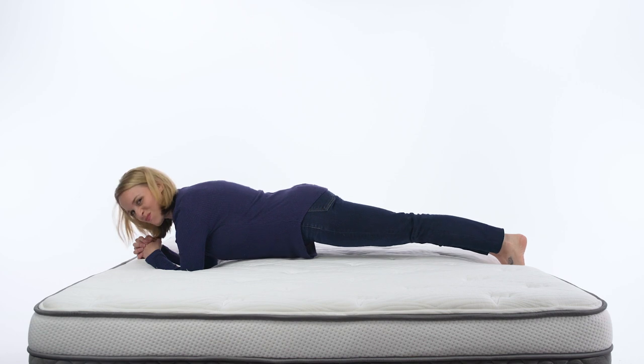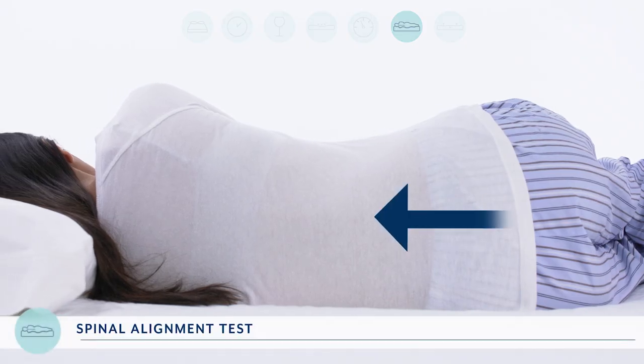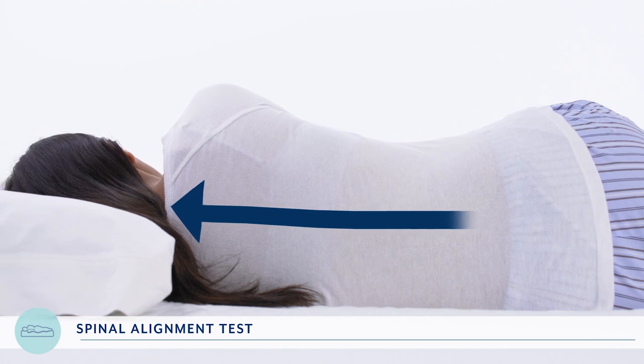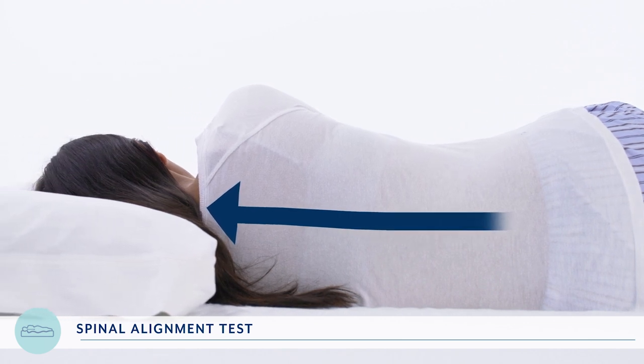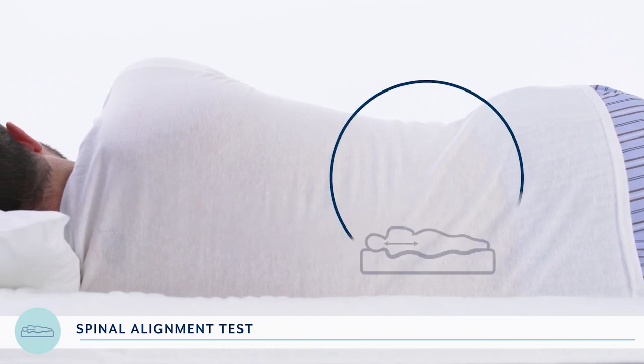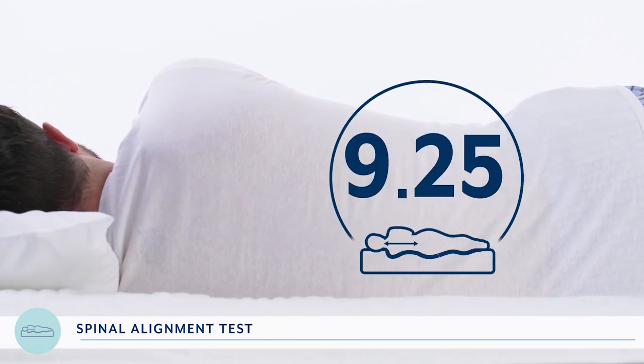What's a good way to tell if a mattress is good for your back? Let's take a look at how it keeps your spine in a straight line. We had RJ and Asha lie down on their sides, and once they were settled, we took a close-up of their backs to check the alignment. Ideally, we want to see a straight line from the spine all the way up through the neck. Those spines were nearly straight, so we give it a 9.25 out of 10 for spine alignment.